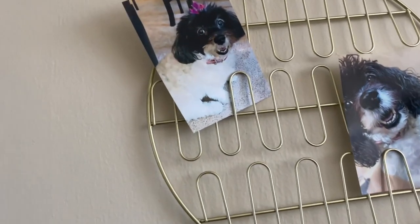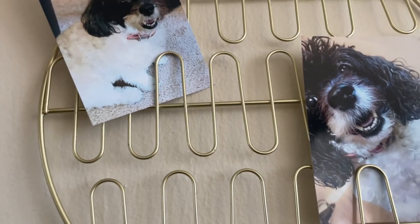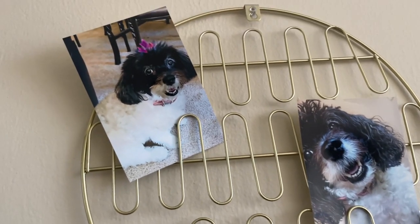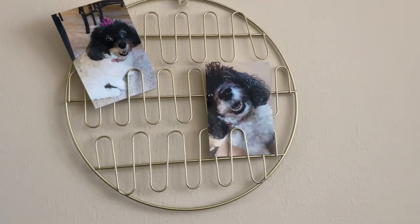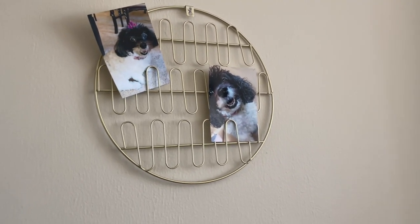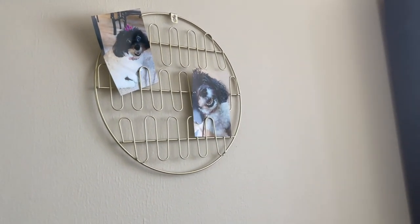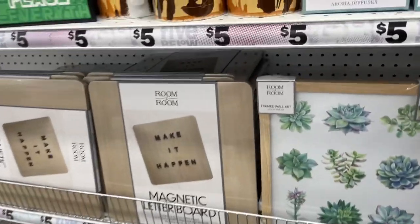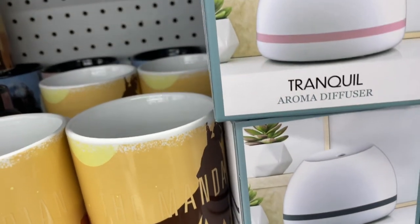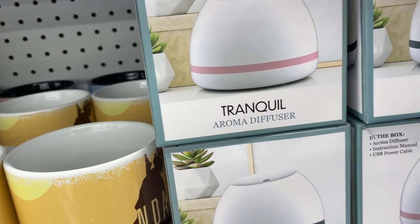I thought this would look nice on the wall next to my bookshelf to add more gold and fill some wall space. I could maybe get another one and put it right next to, below, or on top of it. I love that you can easily just slide the pictures in. Right now I have two pictures and there's definitely space for two or three more — I'm so glad I picked it up, it looks so good in my office.